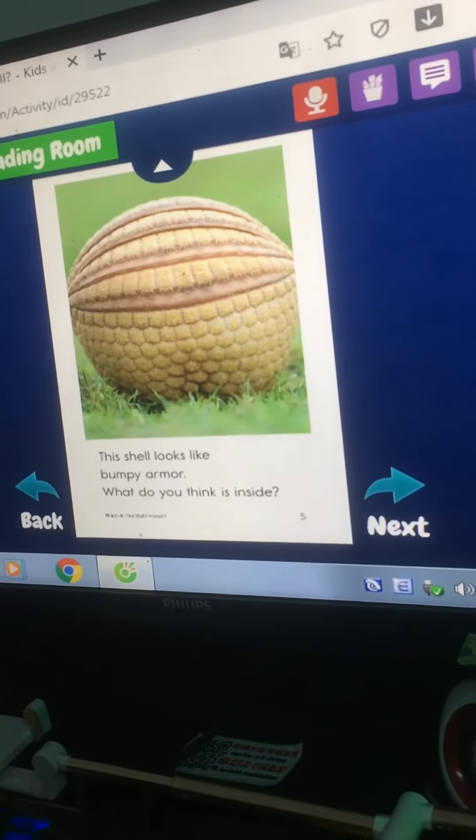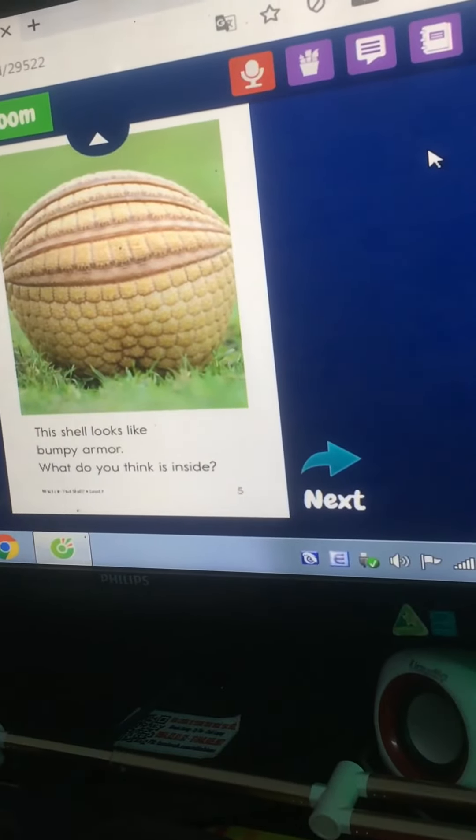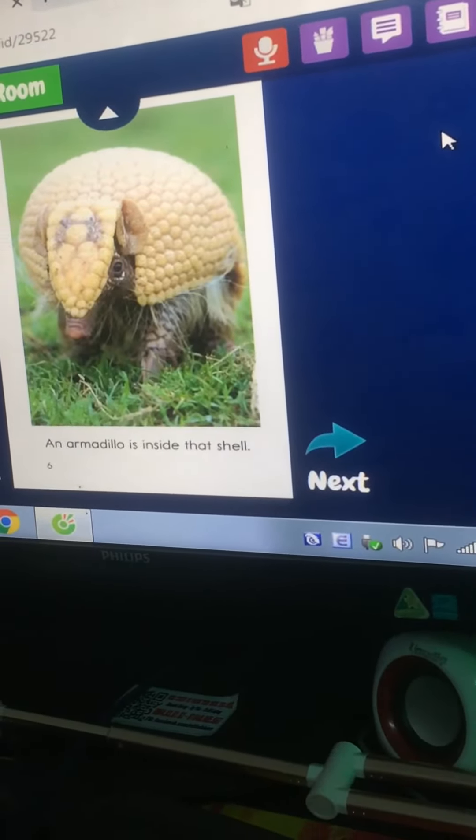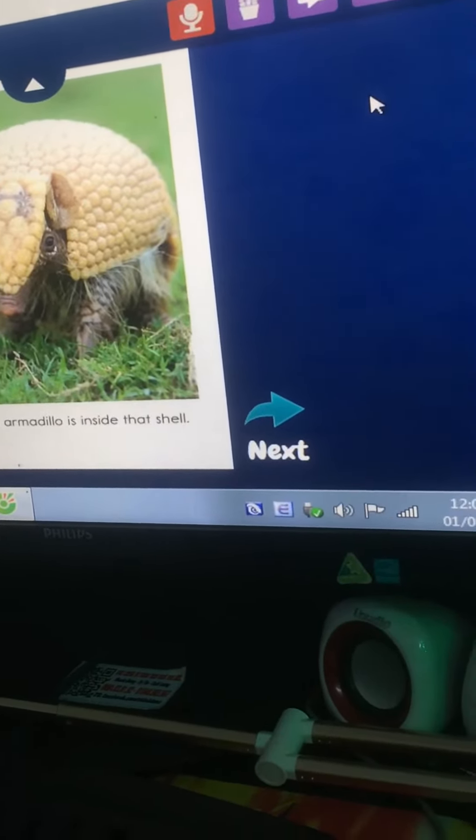This shell looks like bumpy armor. What do you think is inside? An armadillo is inside that shell.